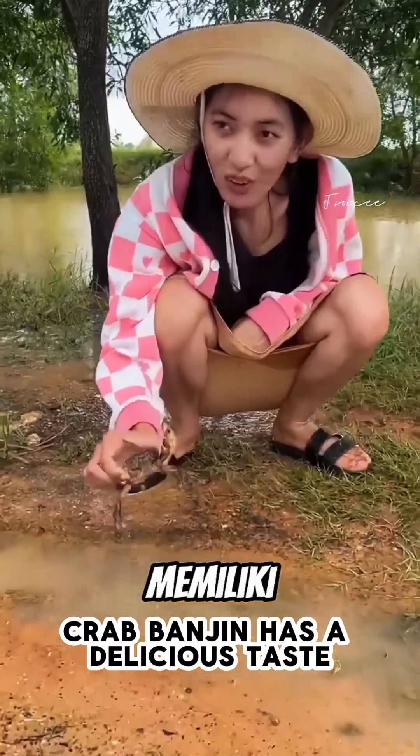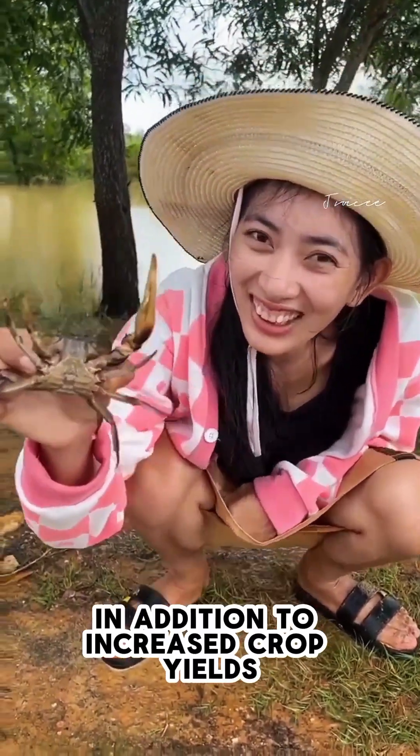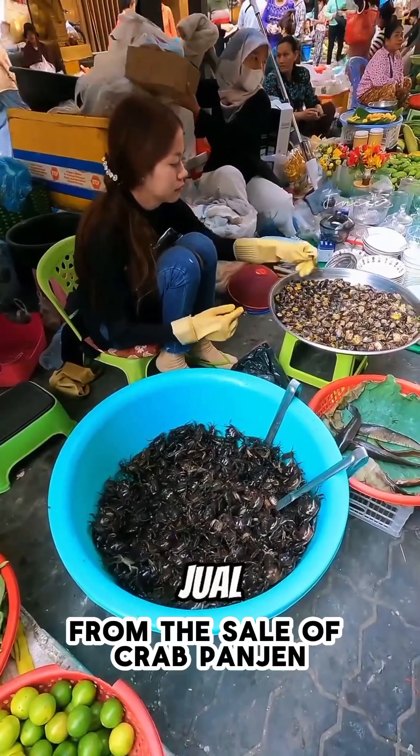Crab Pangin has a delicious taste. In addition to increased crop yields, farmers will also benefit from the sale of Pangin crab.